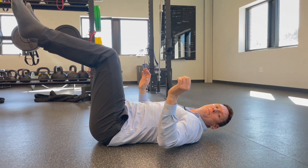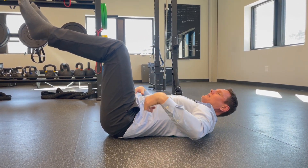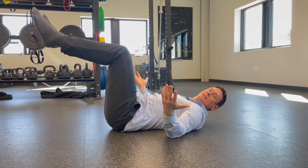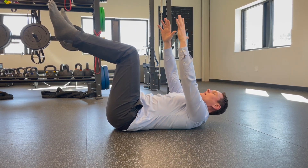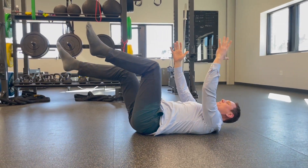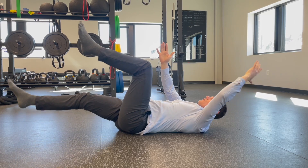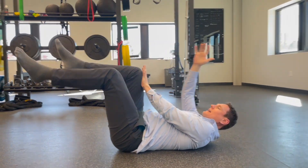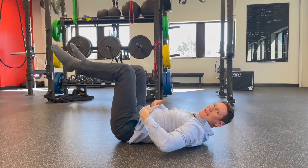If holding this dead bug position — keeping your low back flat with arms up and legs at 90 degrees — is already a challenge, that might be all you need to do. You might even just alternate one leg at a time. If that's easy and you want to add more, keep your low back flat and extend one arm and one leg simultaneously with good coordination and motor control — you can do a dozen or more of these. To intensify it further, press your knee and your hand together, which engages those core muscles even more.